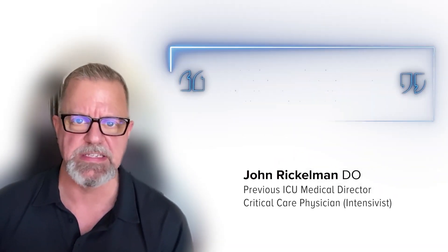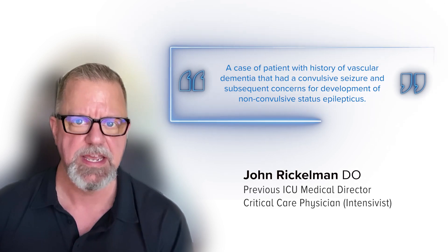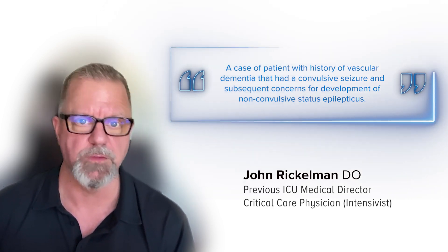Hello, I'm Dr. John Rickleman. As an intensivist with over 20 years of experience, I'm bringing you today a case of a patient with a history of vascular dementia that had a convulsive seizure and subsequent concerns for development of non-convulsive status epilepticus.